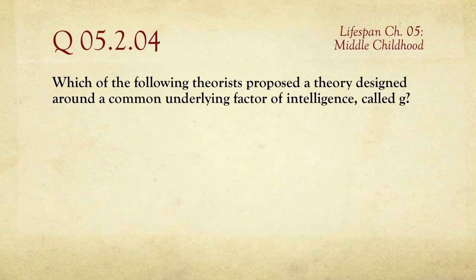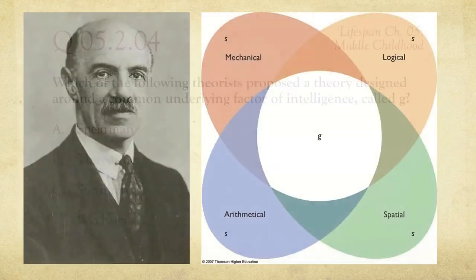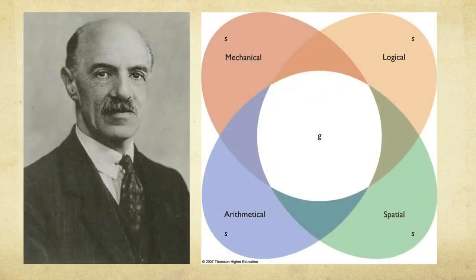Question number four: which of the following theorists proposed a theory designed around a common underlying factor of intelligence called G? The choices are Spearman, Thurstone, Sternberg, and Wechsler. These are all well-known for their work in intelligence testing, but the person we're looking for is Spearman, whose theory included four aspects — mechanical, logical, arithmetical, and spatial — all sharing a central component: G, for general intelligence.